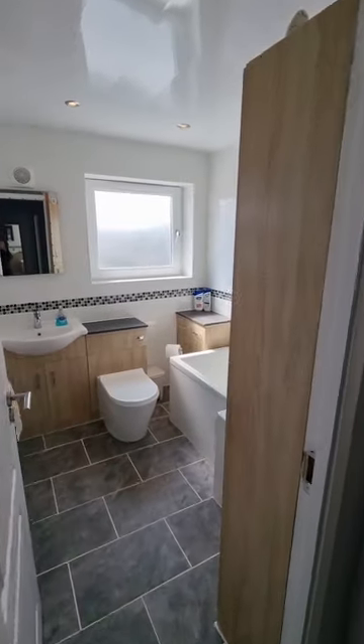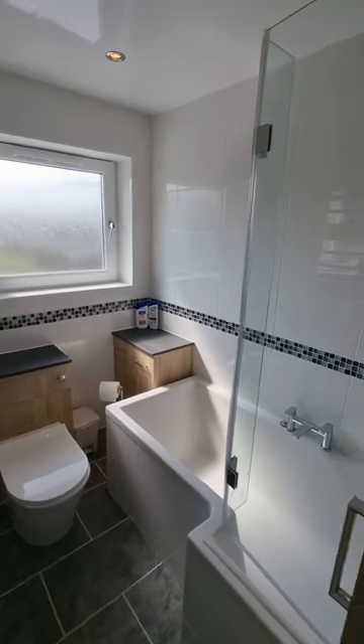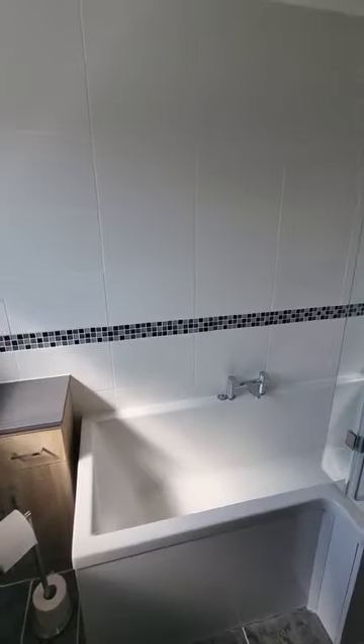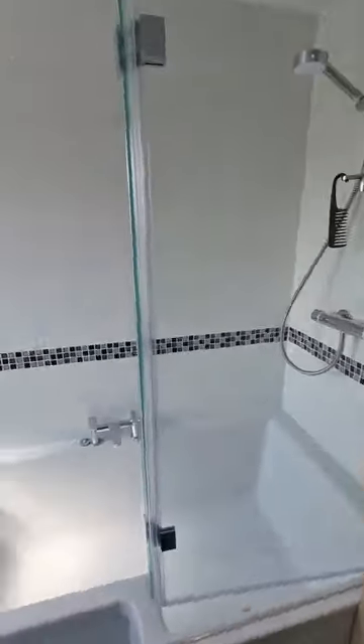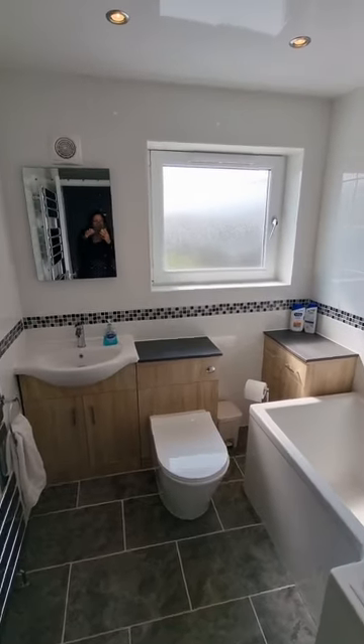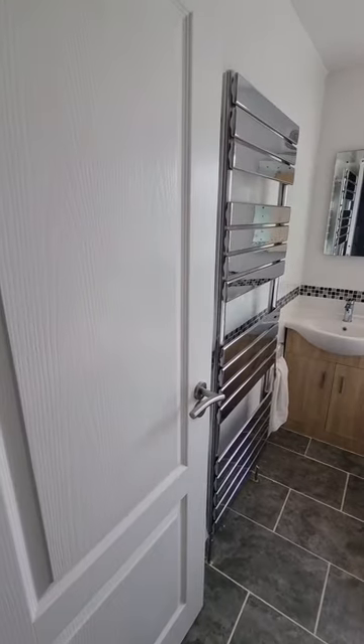We then come into your contemporary, high-standard family bathroom. You have your thermostatic shower over bath, and then you have plenty of storage as well — really utilising the space. Then your WC and wash hand basin, and your heated towel rail on the wall just there.